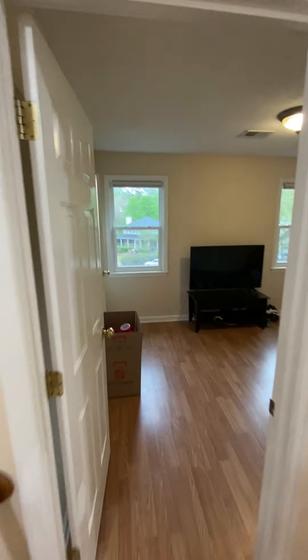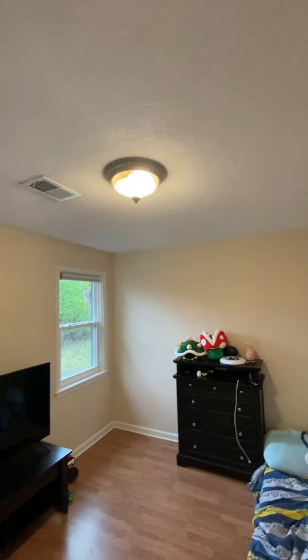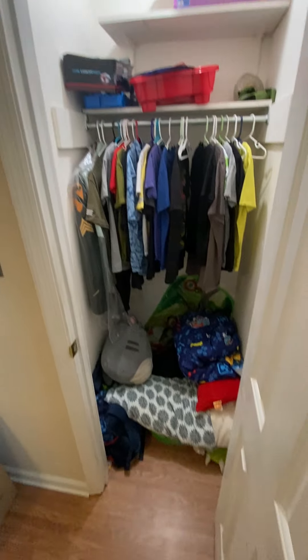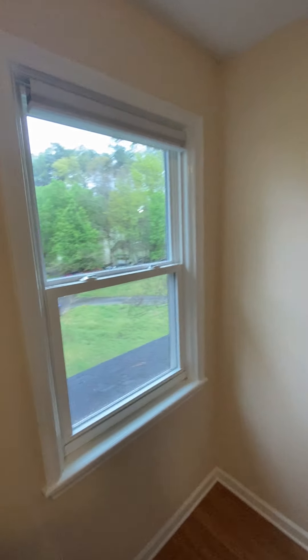Walking down the hall, this is the first — or sorry, second bedroom.